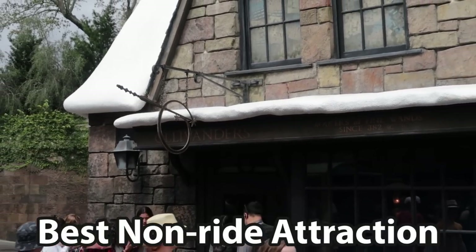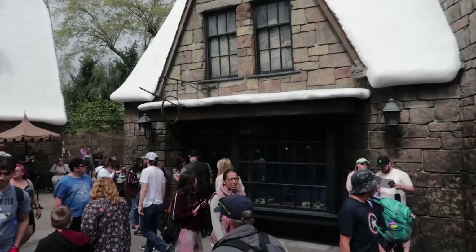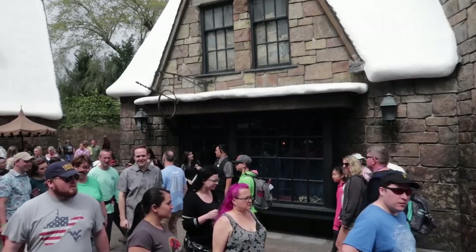The best non-ride attraction: Ollivander's wand show. A super fun show, especially if you get picked to choose the wand — or perhaps the wand chooses you. It's also fun to watch and kind of funny. I do wish there was a sorting hat show year-round; they had that at the Harry Potter celebration days and it was a really good experience. But for now, the best non-ride attraction is the Ollivander's wand show.